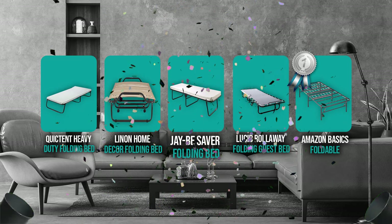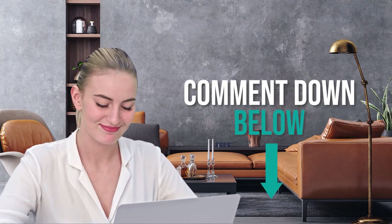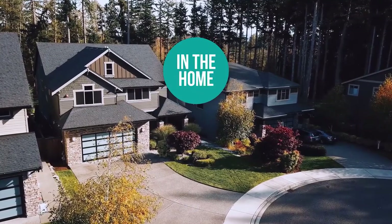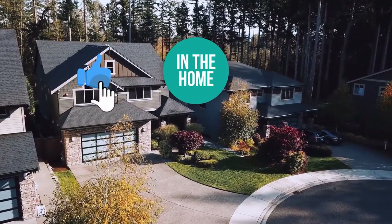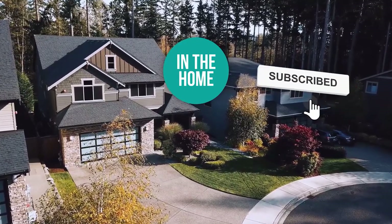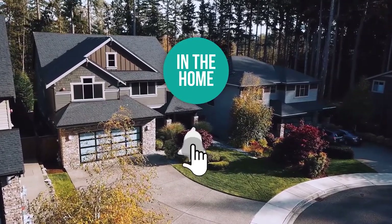And there you have it — the five foldable bed frames that got our team at In The Home excited this year. If you have any contenders for our next foldable bed frame roundup that you'd like us to test, drop them in the comments below and we'll look them over for our next update. If this video helped you, please give it a like and hit subscribe to stay connected with all of our research into everything that makes our homes great. We look forward to seeing you in the home again soon.